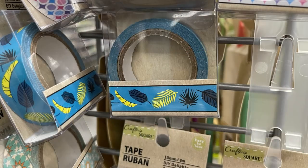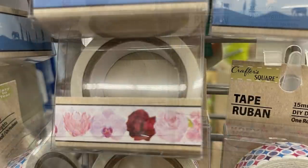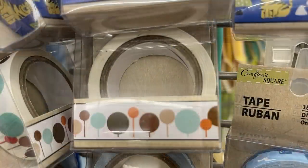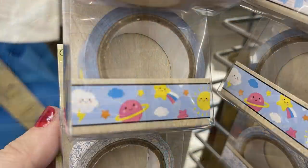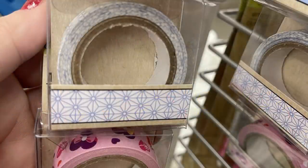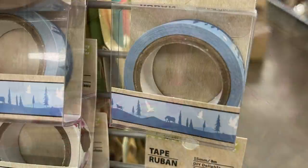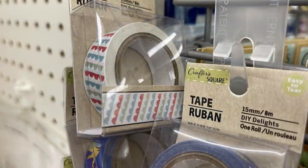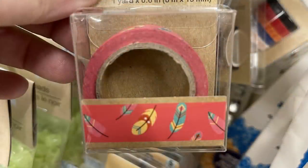Some of the washi tapes are new, some I've seen before, but for the majority of the ones they had out this week they did look mostly like a new pattern to me. Maybe they were out a year or so ago, but it pretty much looked like most of them were new ones I hadn't seen before. Those are always found on the little hanging strips down the aisle.